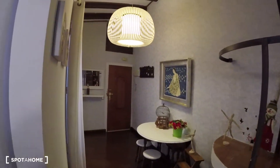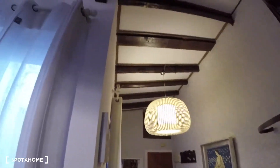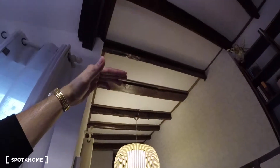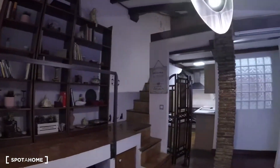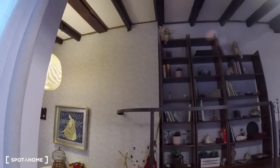We're going to start off the video over here, over the entrance space. As you can see, really nice decoration, pretty unique. We've also got super tall ceilings, which is really nice. We're going to turn to this side so you can see the rest of the distribution, since it's really special.